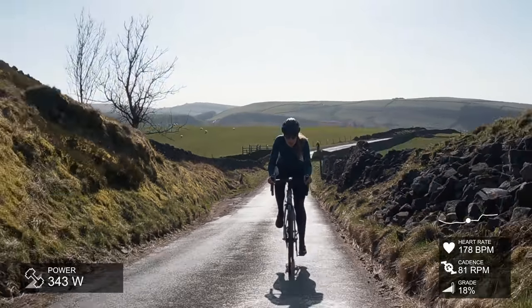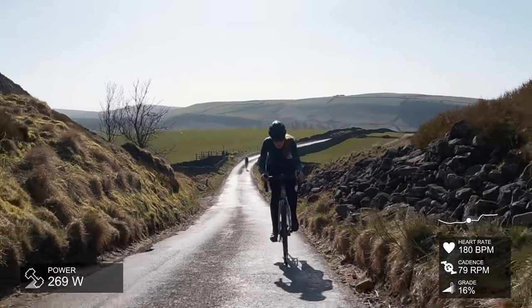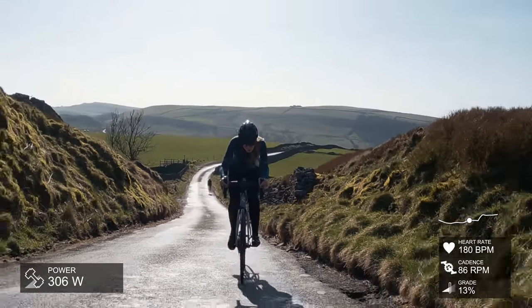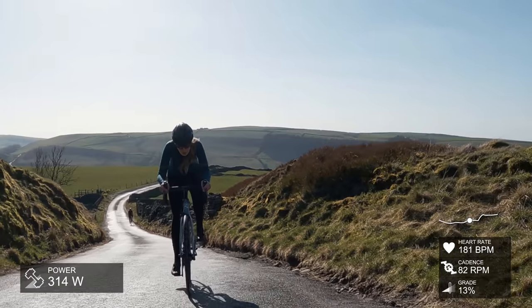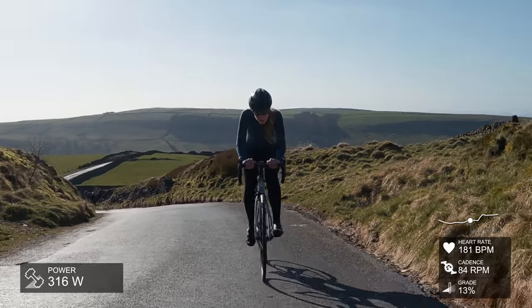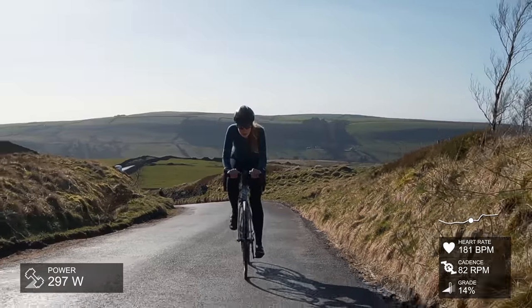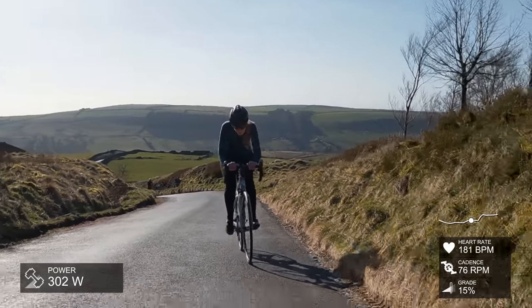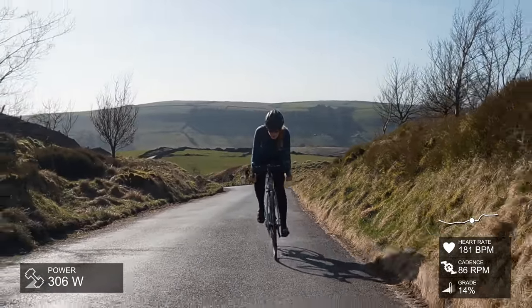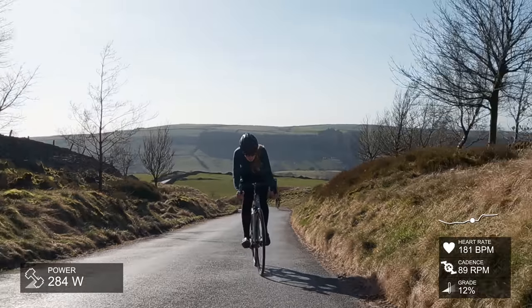Another tip: make sure you know the segment you're trying to do and try and get live segments on the device you've got, just so you know where the start and end is. There were two different segments here — one that started a little bit further back which included a bit of downhill, which was a 10-minute climb. This one is more like six minutes, and that was my error — I should have picked the right segment before I started.